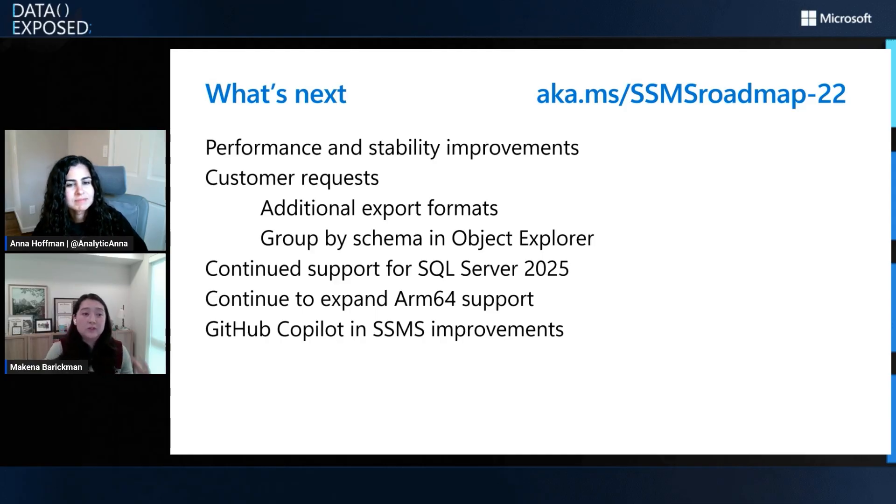Additional export formats for the results grid — that includes JSON and Excel. We're also expanding the group by schema support in Object Explorer, another highly requested feature that we also had in Azure Data Studio, so we want to bring that into SSMS. We're continuing to partner closely with the SQL Server 2025 team — any additional features that come online, we'll make sure there's a solid SSMS experience there. We're also working on expanding our ARM64 support and rolling that out across the application, and continuing to evolve and improve the GitHub Copilot experience in SSMS.